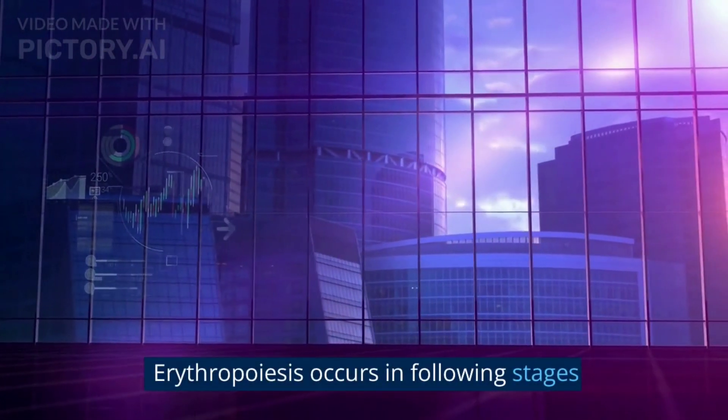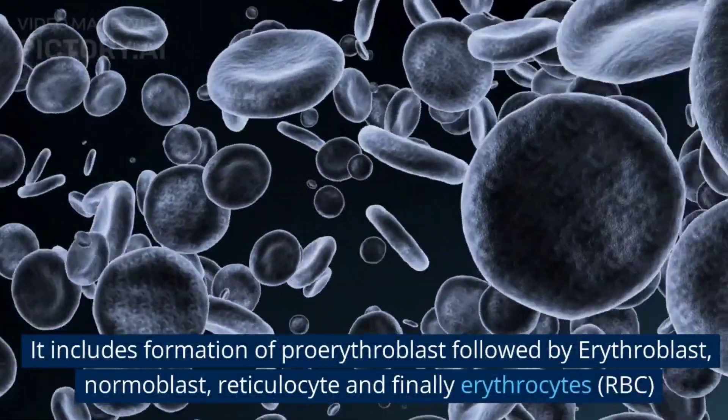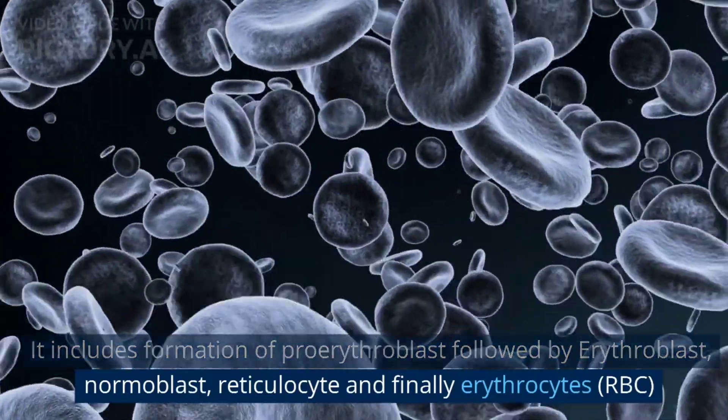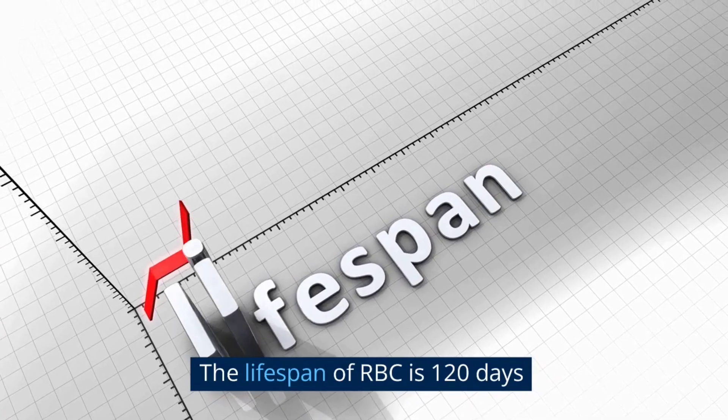Erythropoiesis occurs in the following stages. It starts from the formation of proerythroblast, followed by erythroblast, normoblast, reticulocytes, and finally erythrocytes. This process is called maturation. The lifespan of an RBC is 120 days.